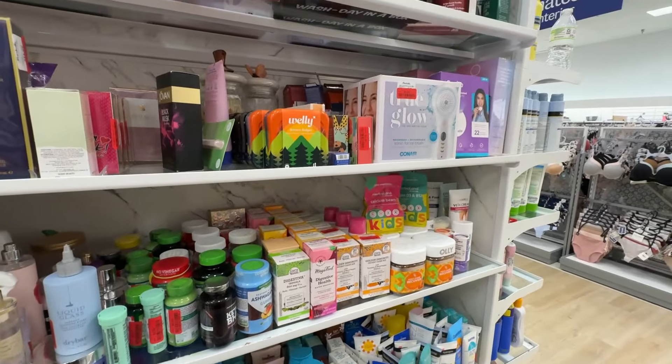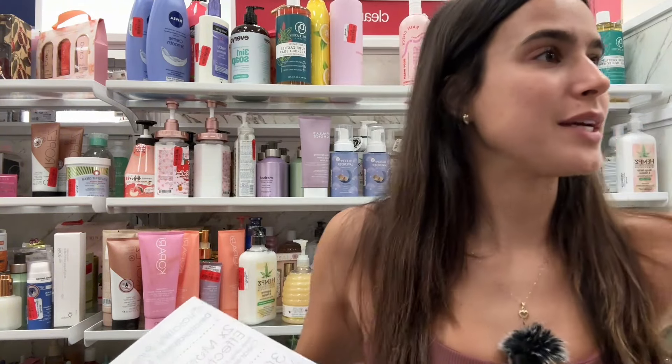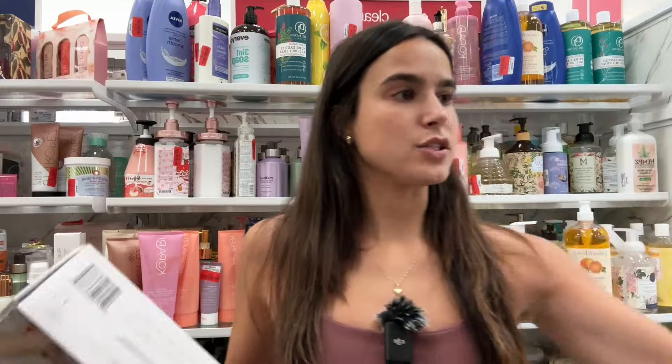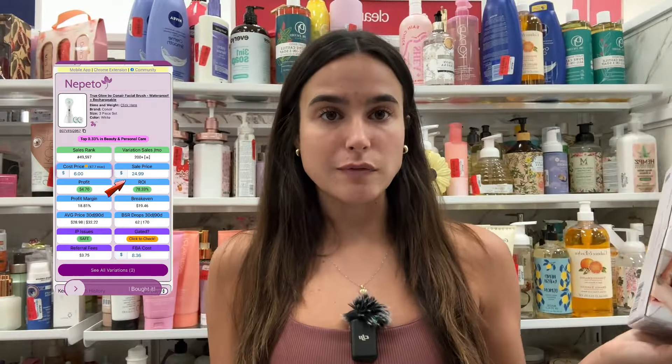My 10-minute timer has officially started and I already found a winner like eight seconds in. There are two units of this True Glow ConAir brush for six bucks, selling on Amazon for almost $25. I scanned these using the Nepeto app, which now has a new feature with variations — it tells you the exact variation and how much it sells each month, a real game changer. It shows about 200 units a month pulled directly from Amazon. I'm going to make almost an 80% ROI on each.